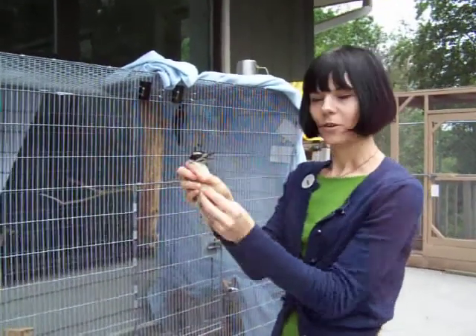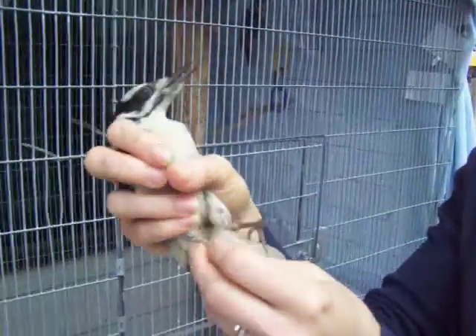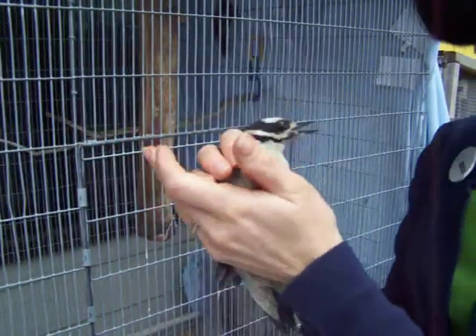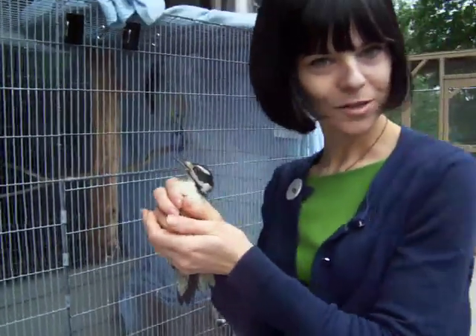The band on this woodpecker is going to come off before he gets released. This is a temporary band that we use to identify all the birds in our nursery while they're here. Later today they'll be released back in the wild, and they'll be our second admit and our very first release.